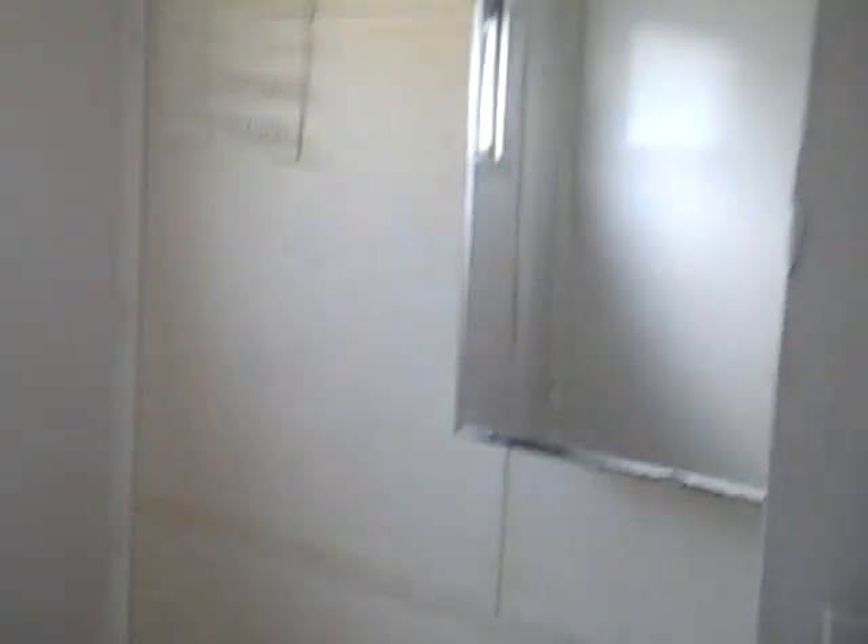And the third bedroom. As a rental, it's $239 a week.